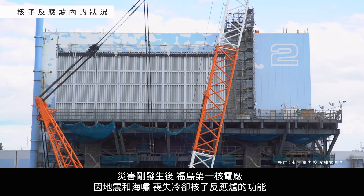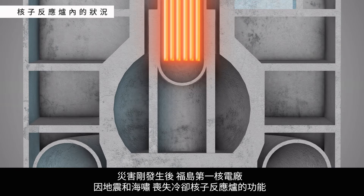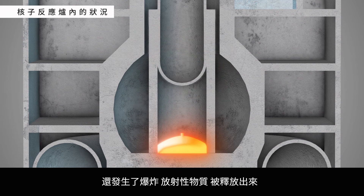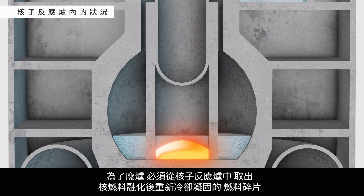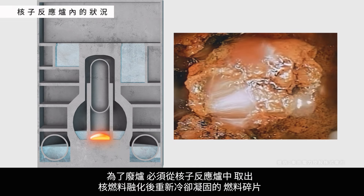At the Fukushima Daiichi Nuclear Power Station, after the earthquake and tsunami struck, a loss of reactor core cooling capabilities caused fuel rods to overheat, leading to meltdowns. There were also several explosions, which resulted in the release of radioactive material. Melted fuel re-hardened,